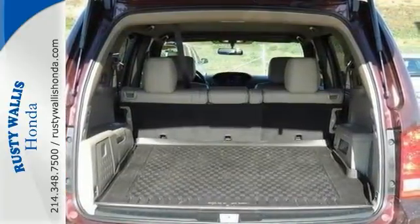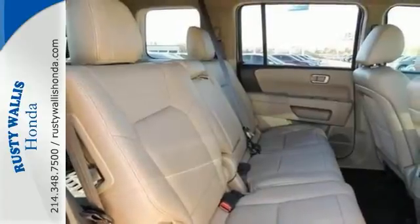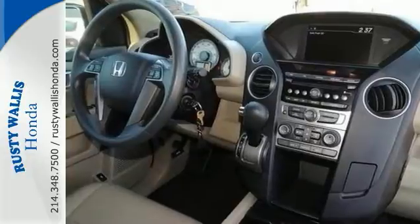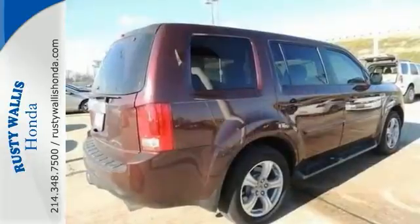And it has an abundance of safety features like stability and traction control, multiple airbags and anti-lock brakes. Test drive this sophisticated yet hardy 2013 Pilot today.